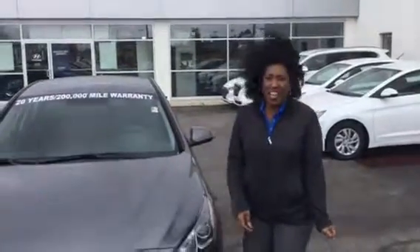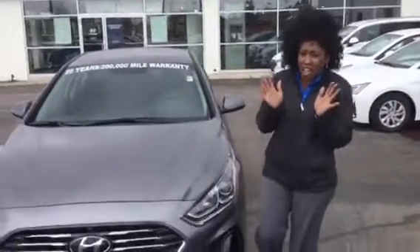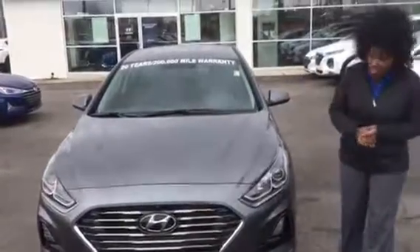Hi Michael, Tracy here from Tameron Hyundai in Hoover, just a mile north of the Galleria, with your beautiful Sonata SE right here.